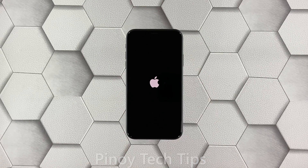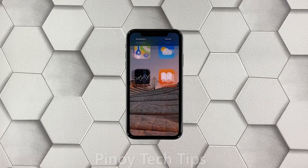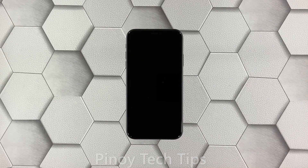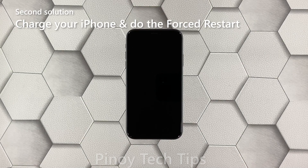Once you see the Apple logo, release it and wait as your iPhone boots up. The logo is the sign that the problem is fixed. If this doesn't fix the problem, try doing the same procedure a few more times to make sure you're doing it right.